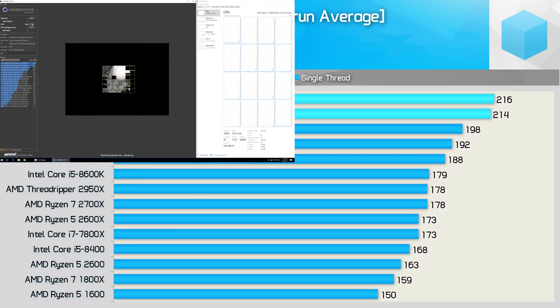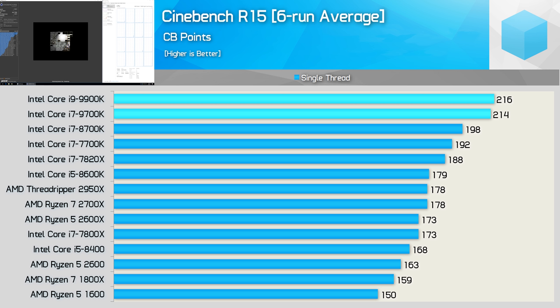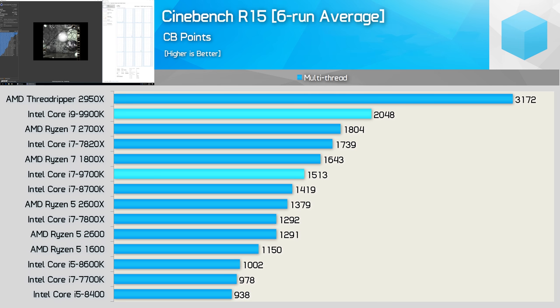The 9900K and 9700K provide the highest out-of-the-box single-thread scores we've seen to date, easily breaking the 200-point barrier thanks to the 5GHz and 4.9GHz clock speeds on a single core. With all cores active, the 9900K breaks the 2,000-point barrier making it 14% faster than the Ryzen 7 2700X. The 9700K managed just over 1,500 points, placing it just behind the old 1800X and just ahead of the 8700K — and 26% slower than the 9900K.